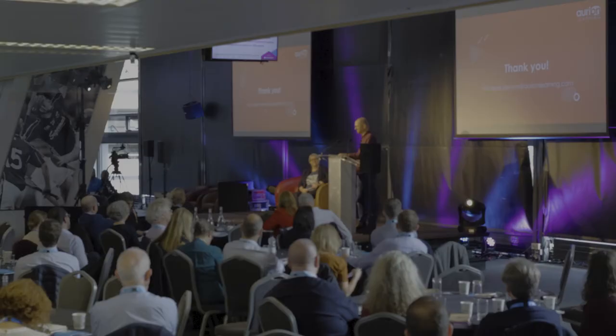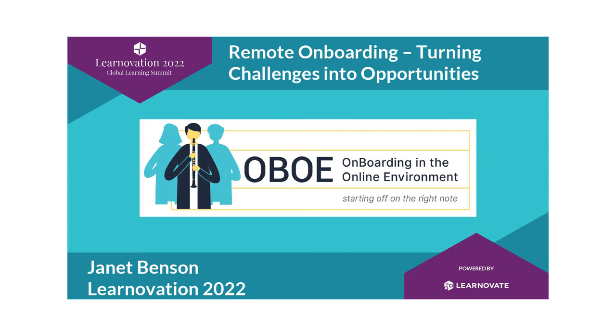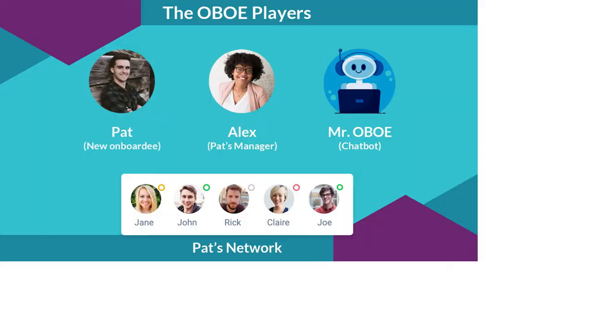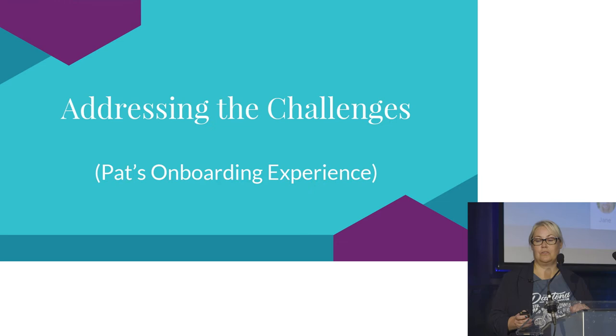Jan is going to talk about all of those — how we can turn those challenges into opportunities. So basically what Jan is going to talk through are the challenges Mike outlined. They worked as a project team to address these challenges — brainstorming and using a jobs-to-be-done methodology to develop personas of the new onboardee. They call this project Oboe, because it lends itself to 'online' and 'onboard environment,' a name their PM Greg came up with. The Oboe players are: Pat the new onboardee, Alex as Pat's manager, a chatbot called Mr. Oboe, and others in the network.